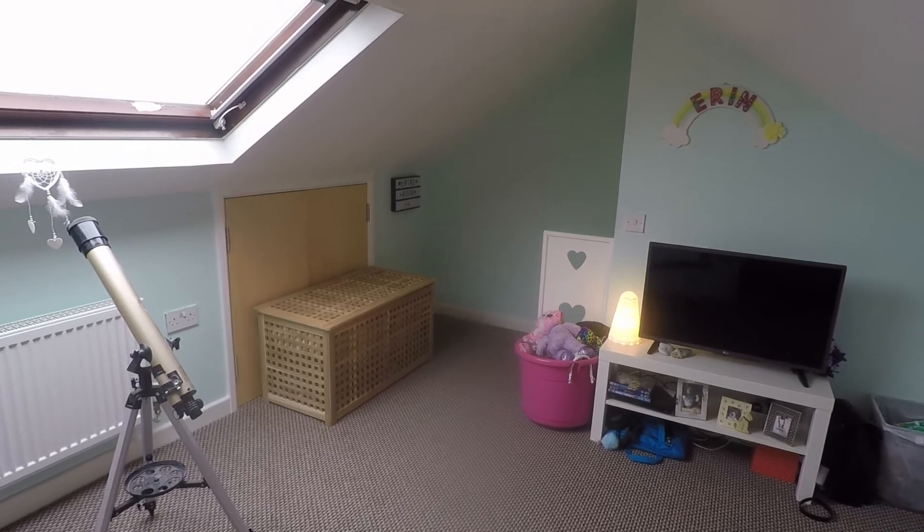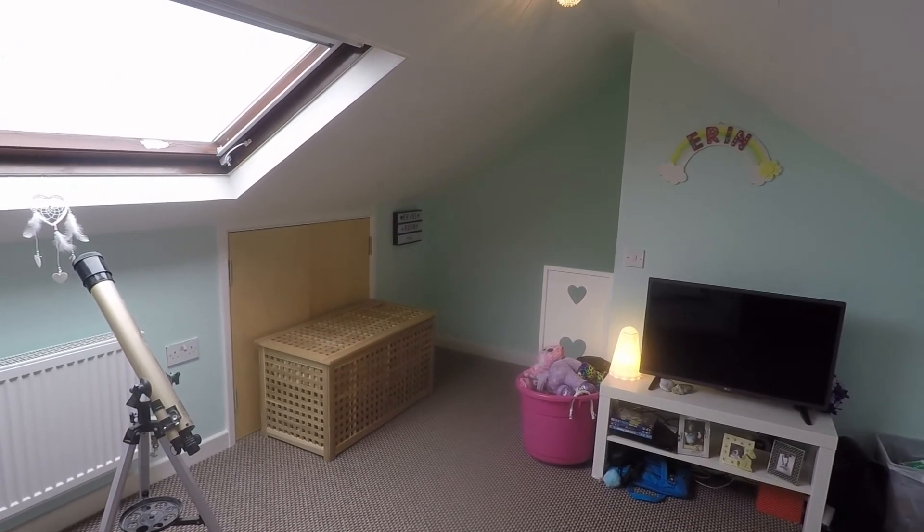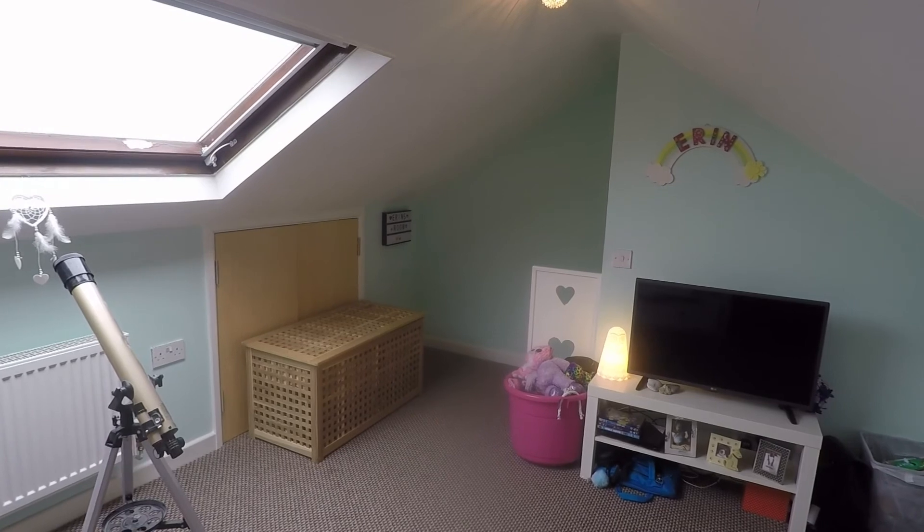If you're interested in arranging a viewing, contact our PicMove team today and we'll look forward to helping you around. Thanks for watching.